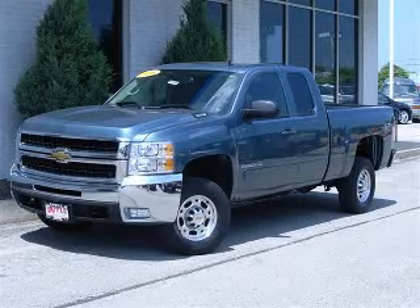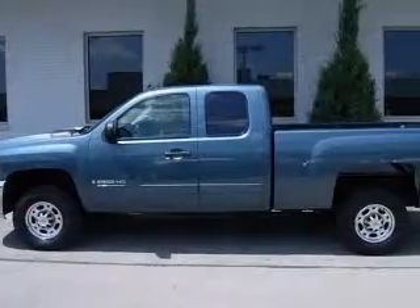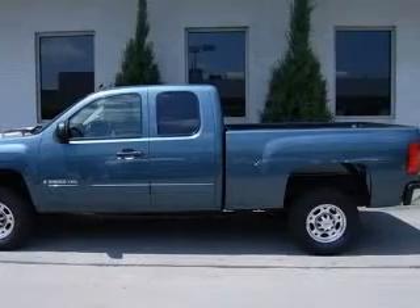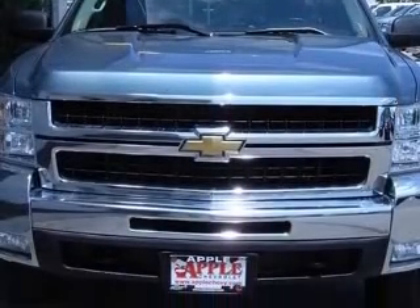We are proud to present this excellent 2008 Chevrolet Silverado 2500 HD. This Silverado 2500 HD has a 6.0L V8 engine and an automatic transmission.